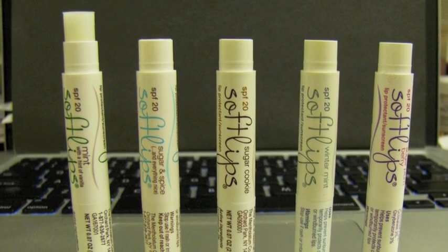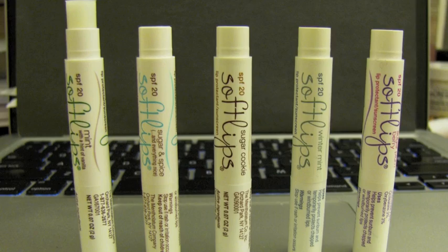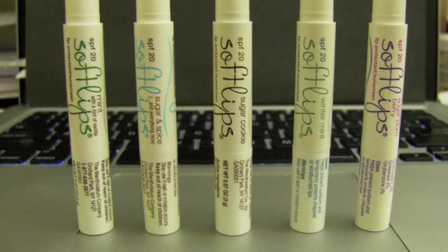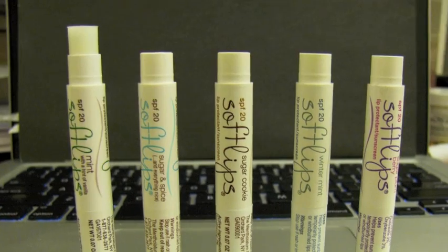That was just a little jingle for you from Soft Lips, and I'll be doing a quick review and giveaway for you guys today. Here is the Soft Lips winter pack — it comes with five flavors.